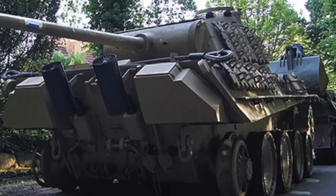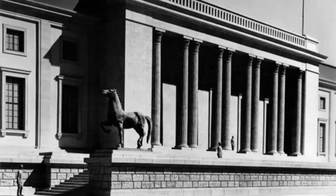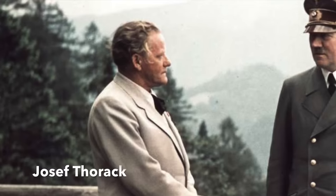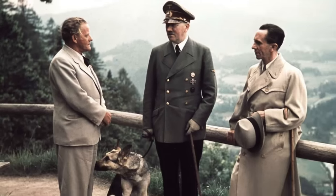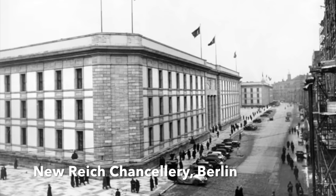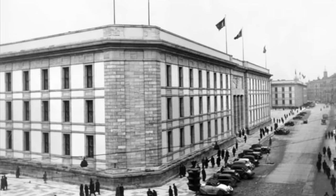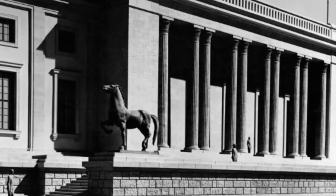How this story came about is fascinating and begins not with a tank but with art, specifically Nazi art. Josef Torhack was an Austrian sculptor much favoured by the Nazis. When Albert Speer completed his grandiose new Reich Chancellery for Hitler in Berlin in 1939, a pair of large equestrian bronzes were cast by Torhack and they stood prominently outside the building facing the garden.